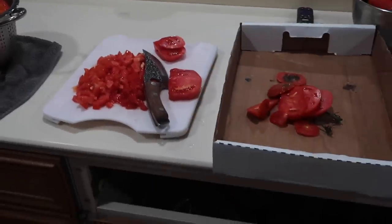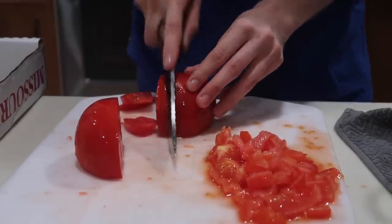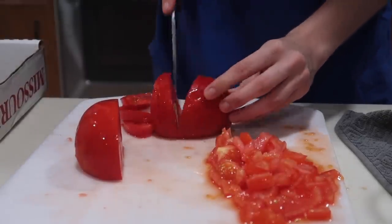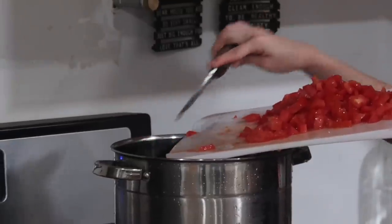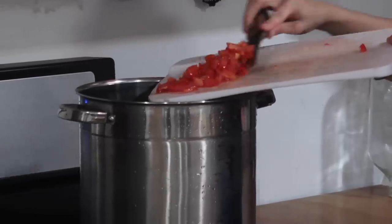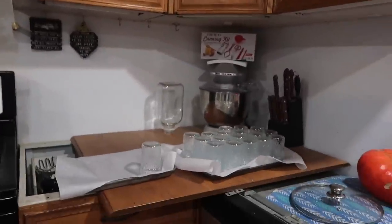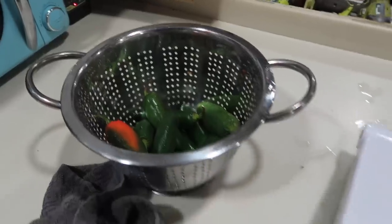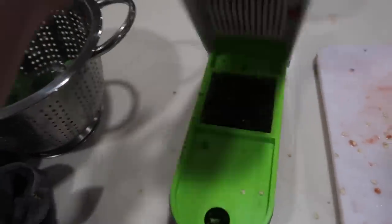While I've been processing my tomatoes, Cody's been washing the pot and getting all my supplies ready. Look at him doing all my jars — thanks babe! I've been going through and processing jalapeños now, which is so much easier because I can just use my chopper.